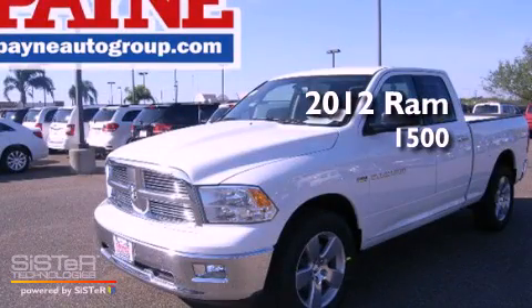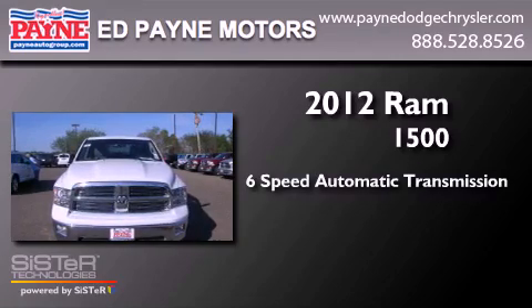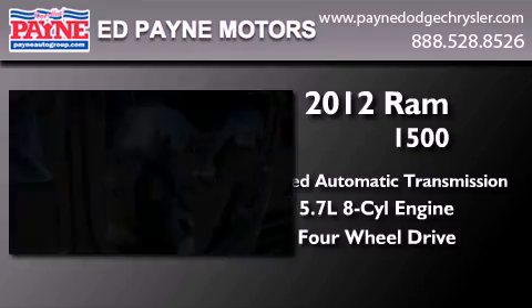This is a brand new 2012 Ram 1500. This truck has a 6-speed automatic transmission, a 5.7-liter V8, and the added safety and control of 4-wheel drive.